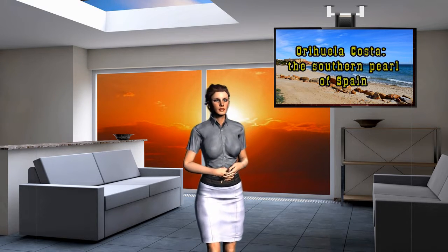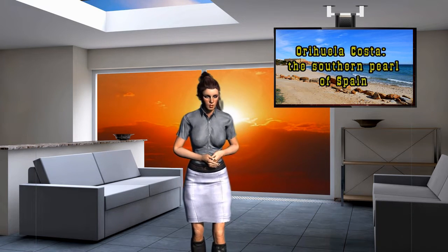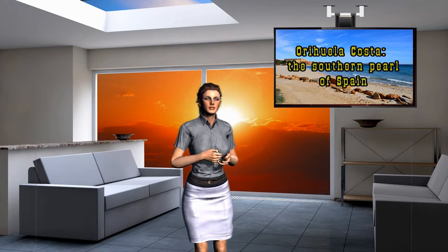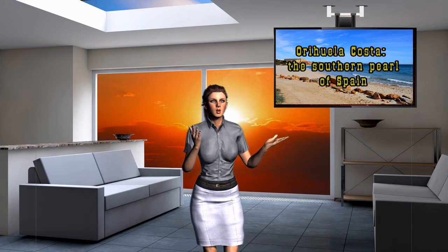Most of the beaches of Orihuela Costa have a Blue Flag award for their infrastructure and water quality. Their width reaches 70 meters and there is practically no noise from the highways. All recreation areas are equipped with sun umbrellas, sun loungers, changing rooms and showers. There are sports grounds for beach football and volleyball, rental points for equipment for water sports — surfing, diving, wakeboard, scooter and sailing. In addition, there are supermarkets, shops, restaurants, sports complexes, tennis courts and even golf courses in abundance.